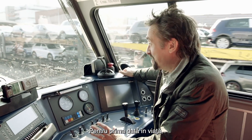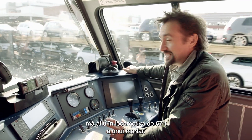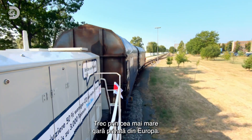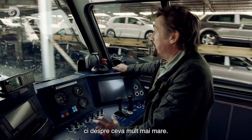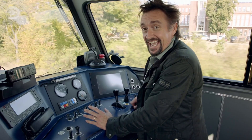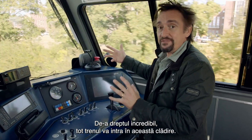This is a first for me. I'm on the footplate of a 67-tonne specialised freight locomotive, driving through Europe's largest private rail station. But I'm not here to talk about trains or railway stations. I'm here to talk about something much, much bigger — and incredibly, this entire train is about to drive into it.